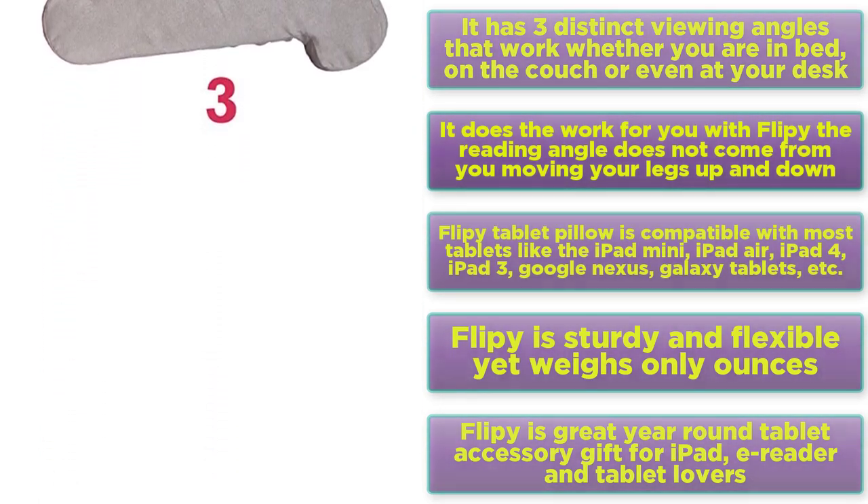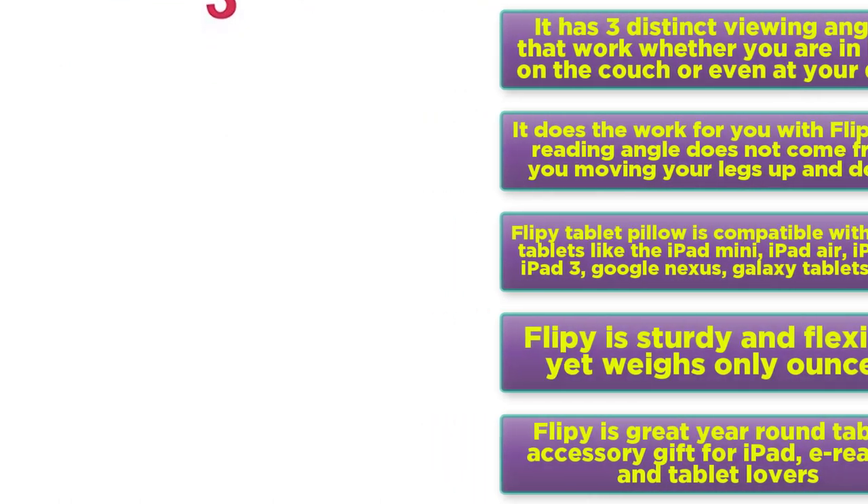Flippy is a great year-round tablet accessory gift for iPad, e-reader and tablet lovers.